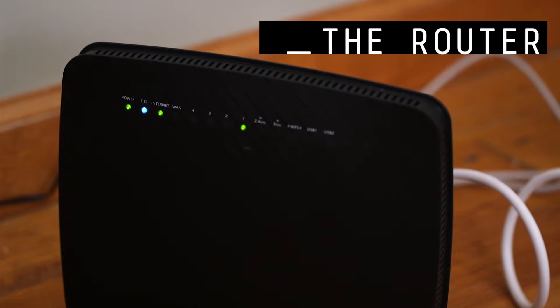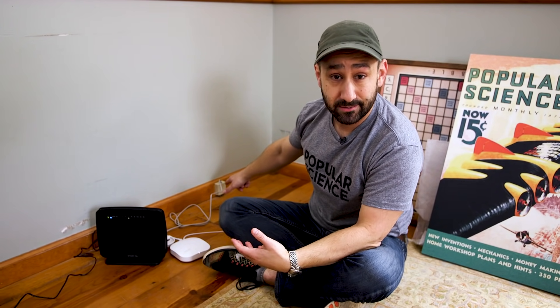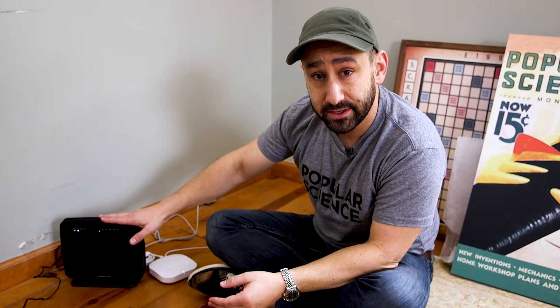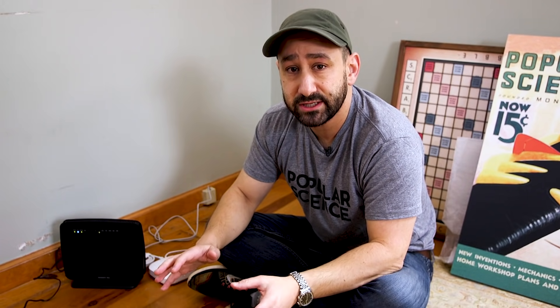My house has DSL, so it comes in through the phone line. I wish there was a cable modem — there isn't. So my router's got to be here. This is what the phone company gives you for a router. The problem is that the wireless signal gets weaker as it gets away from your base station. Don't settle for that. Especially if you're going to have a smart home, you need to have a really robust Wi-Fi setup.